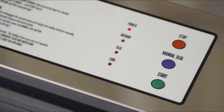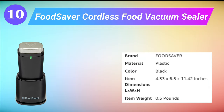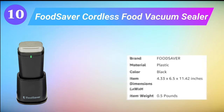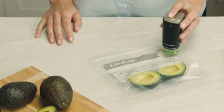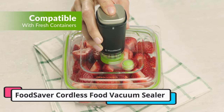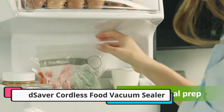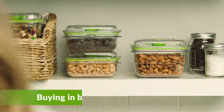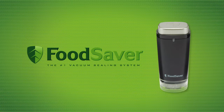Our last selection is the FoodSaver Cordless Food Vacuum Sealer. The FoodSaver Handheld Vacuum Sealer lets you enjoy all the benefits of vacuum sealing while taking up minimal counter space. Compatible with all FoodSaver Vacuum Zipper Bags and FoodSaver Fresh Vacuum Seal Containers, the handheld sealer features a strong, innovative motor.